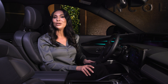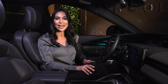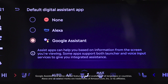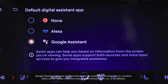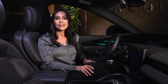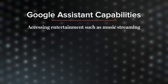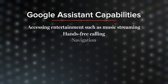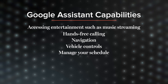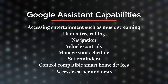Lincoln Digital Experience makes it easy to engage with Google Assistant, Google Maps, and Google Play while on the go. Google Assistant is the default voice assistant in your Lincoln Nautilus. You can get hands-free help by talking to Google Assistant, unless you prefer to leverage another voice assistant. Google Assistant allows you to use your voice to perform everyday tasks, including accessing entertainment such as music streaming, hands-free calling, navigation, vehicle controls, managing your schedule, setting reminders, controlling compatible smart home devices, and accessing weather and news.